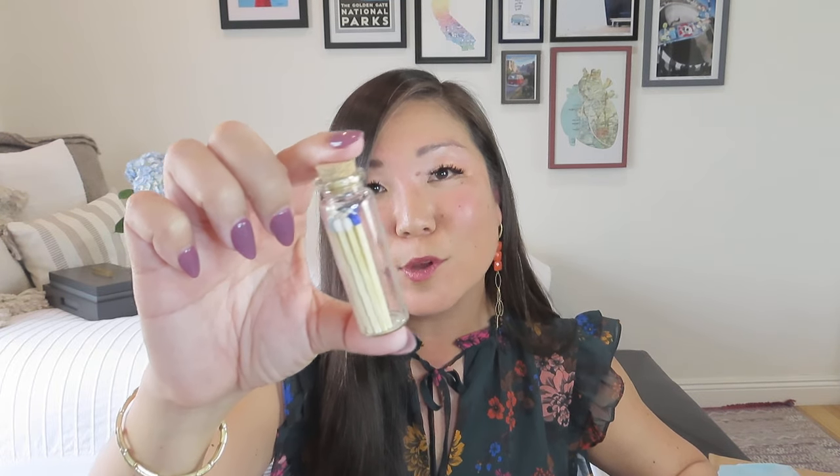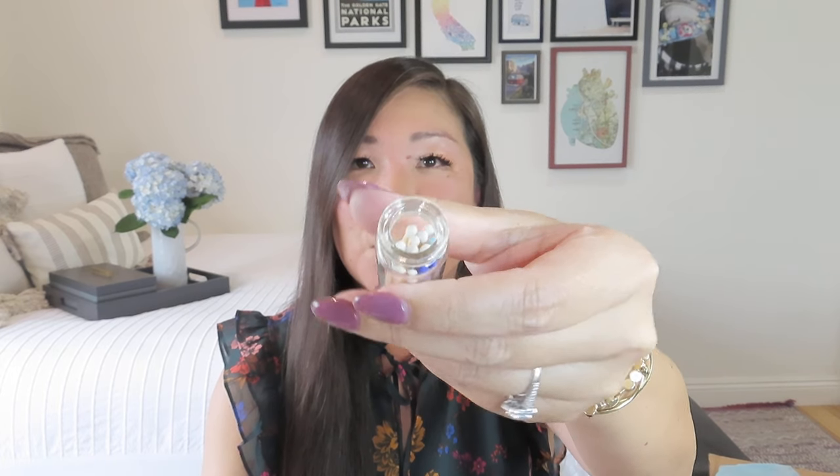Look at how thoughtful — she included a little jar of matches with beautiful light blue, dark blue, and white, so they kind of match the colors of the blanket for our candle. Can you guys see those beautiful match colors? That's so pretty. That's the kind of thoughtful curation she does as someone who's like a one-woman show — she really takes the time to do all that kind of stuff for us.